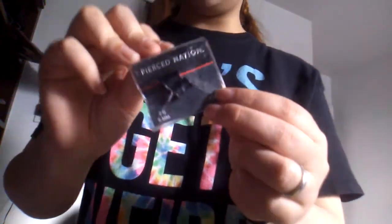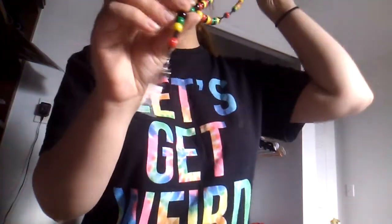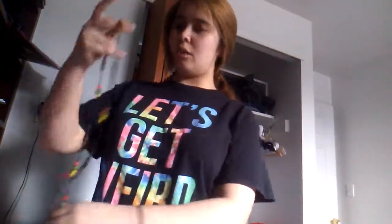Next I have these black two-gauge tunnels — I actually have two pairs of the same ones for some reason. Next I have this necklace right here, it's a cross and I bought this one on Wish too for like two dollars. And then I have another cross rosary necklace that I actually stole from somebody — I don't remember who, but I stole it from someone.